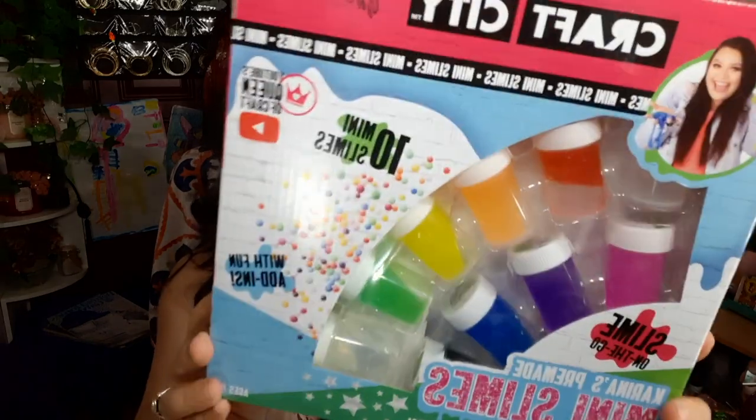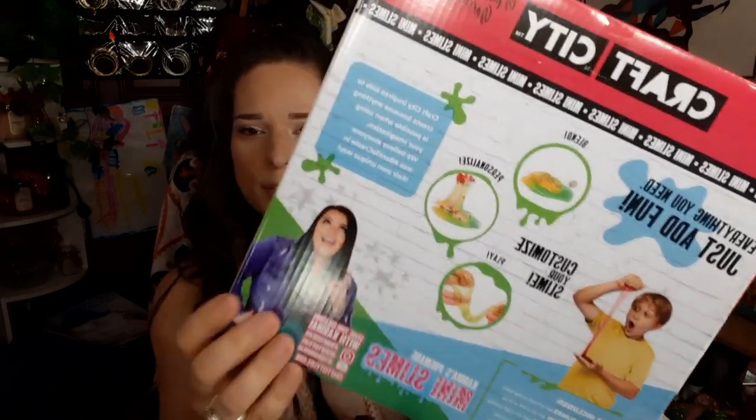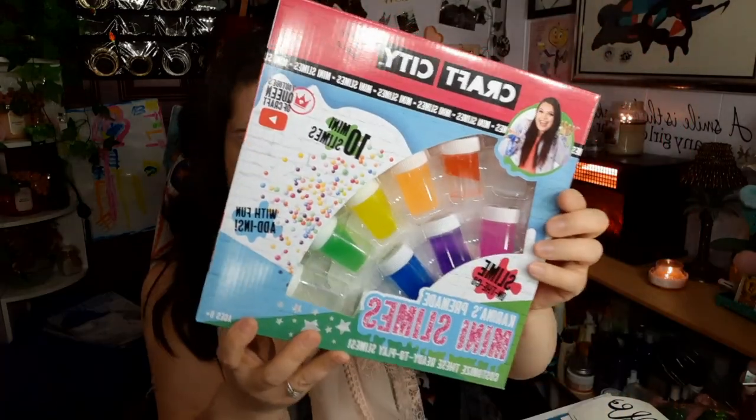The last few things are all kid items. The first one I was kind of shocked to find at the Dollar Tree for a dollar. It's Craft City by Corinna Garcia — it has a bunch of fun add-ins. You get 10 slimes and it comes with stuff to put inside like foam, and you can make your own slime. I just thought this was so cool. I got two of those.